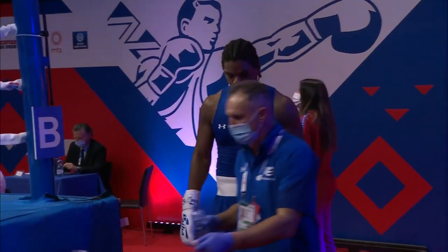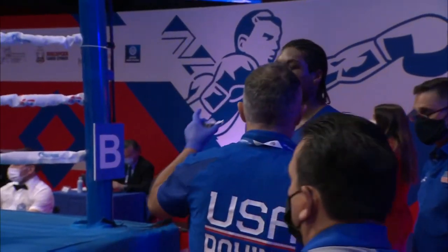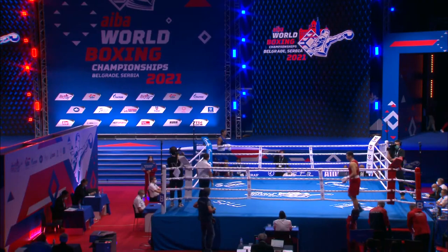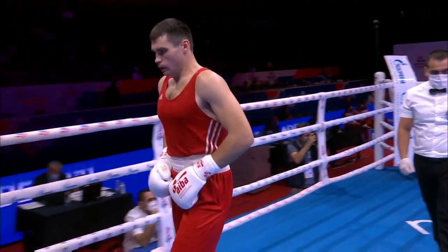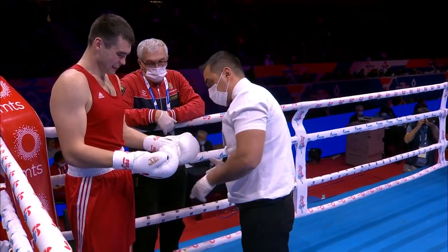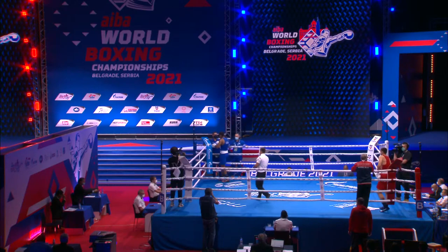Loads of new faces in this World Championships, which just makes it an even more interesting tournament. You can feel the quality rising as we click through the rounds and the weaker fighters are eliminated. That's just how it goes — this is the survival of the fittest, of the strongest, of the best.